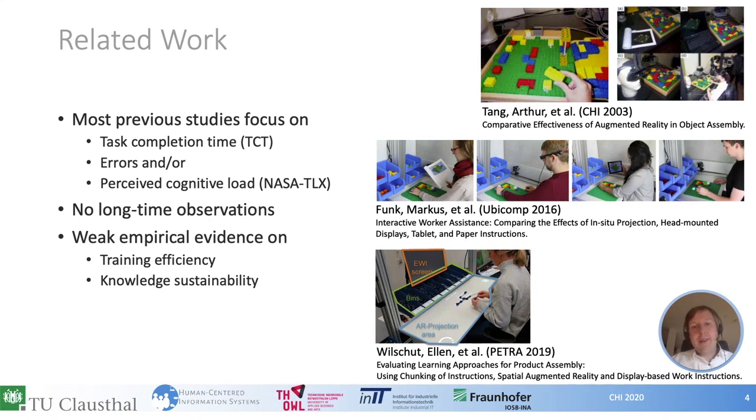As many other studies, the mentioned works focus on task completion time, error rate, and perceived workload measured by the NASA TLX. In 2019, Wilshod et al. presented a first work about learning with projection-based AR, measuring immediate learning success after a training session. However, they could not find any differences compared to working with electronic work instructions. According to our knowledge, there is no previous study about long-term effects, and there is only weak empirical evidence regarding training efficiency and no evidence regarding knowledge sustainability.